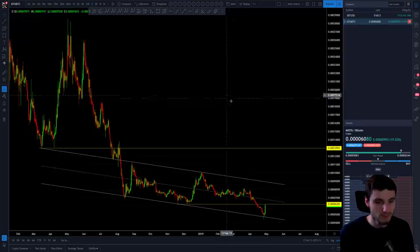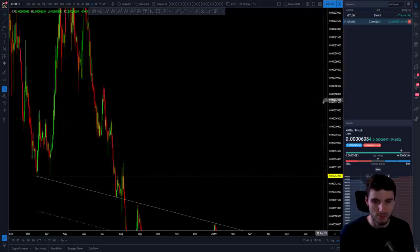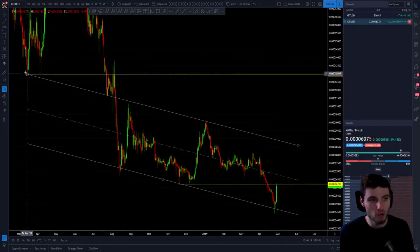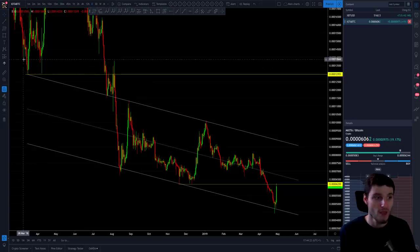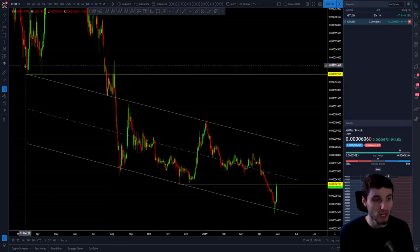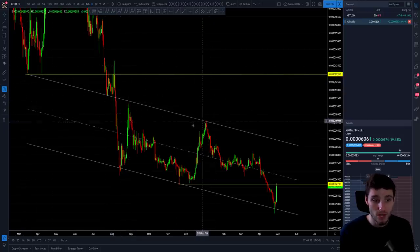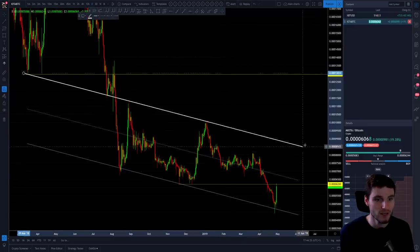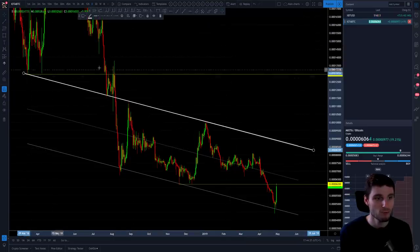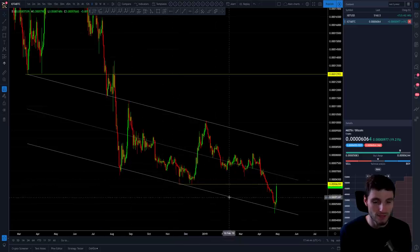Let me zoom in so you can see this clearly. We're seeing a parallel channel from the old support back on the 15th of March — so over a year ago — expanded down to this old support that happened on the 22nd of July. Support, support, resistance, resistance. Just how perfect is that trend line? You can clearly see support, support, support, resistance, resistance. That's a parallel taken from this support to this support, expanded across.